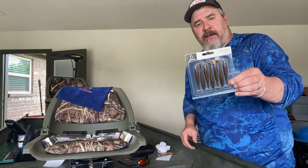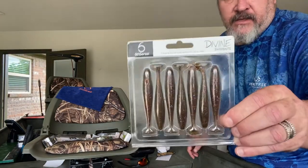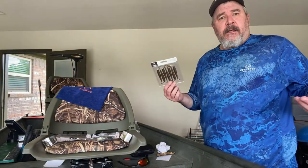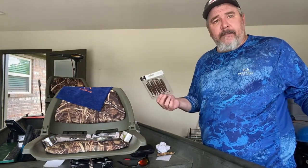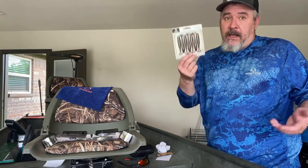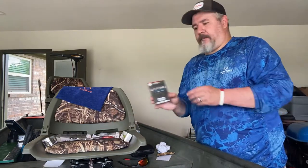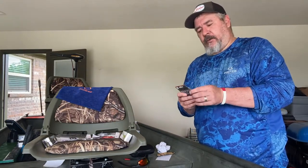First thing out of the box is the Divine Swim Bait 3.2 Gill Dust. These work great as trailers on A-rigs or back of swim baits, or you can just put them on swim bait heads and they work great. Next up is a Divine Swim Jig.